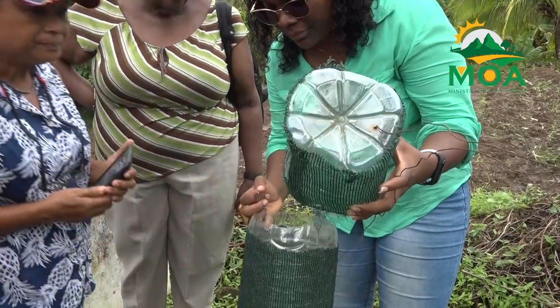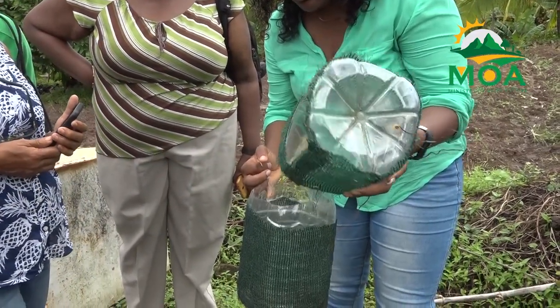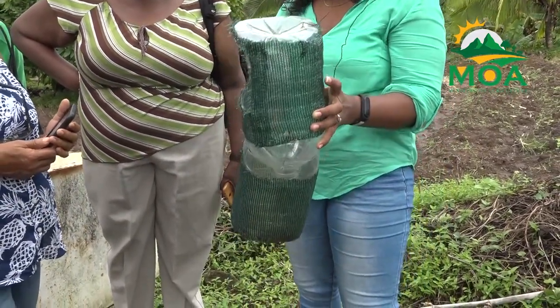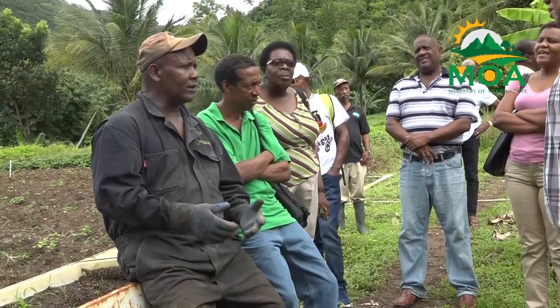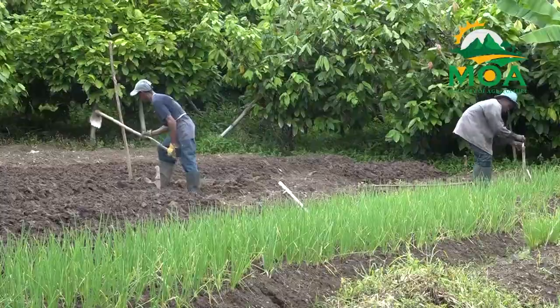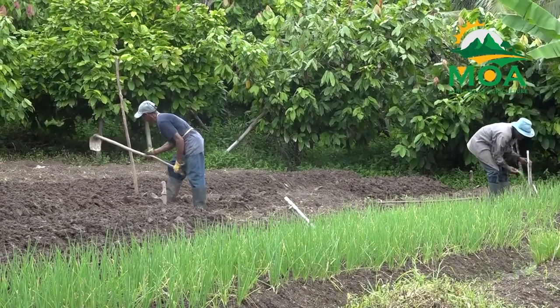Crop Protection Officer Steffi Ramain explains that the coconut subsector remains a major source of income for farmers across the island. She highlighted the importance of educating key stakeholders in order to protect the nation's food security.